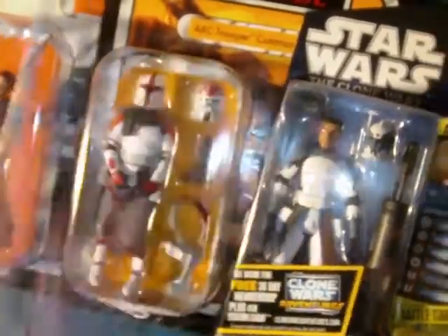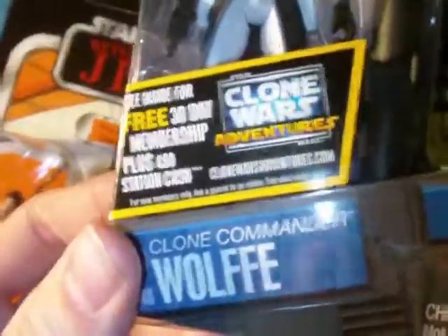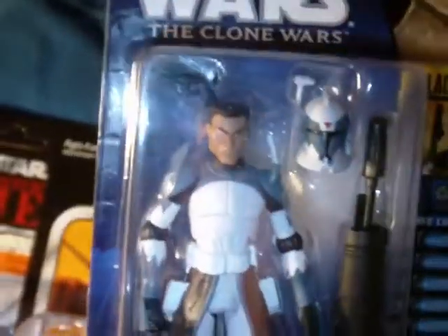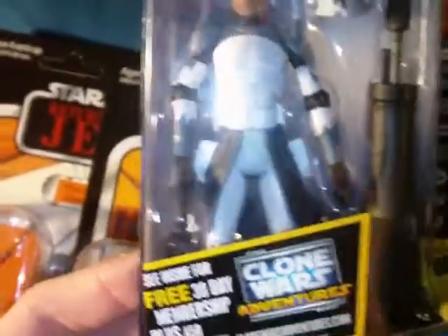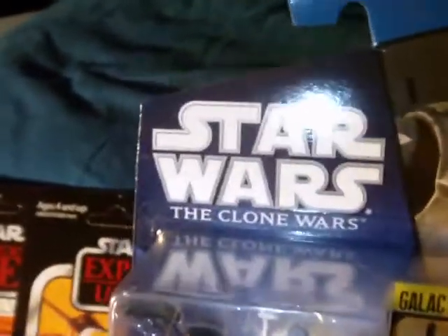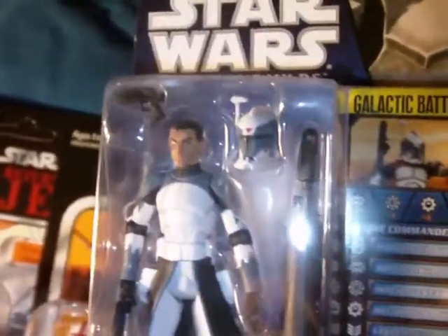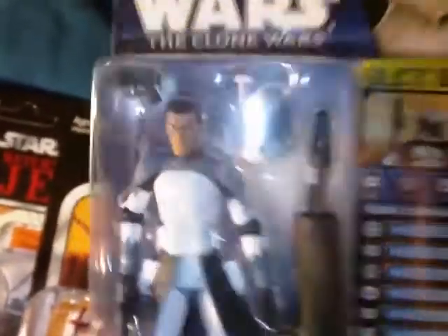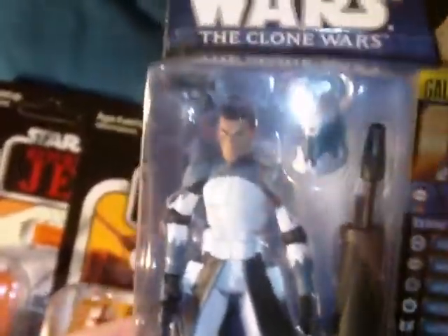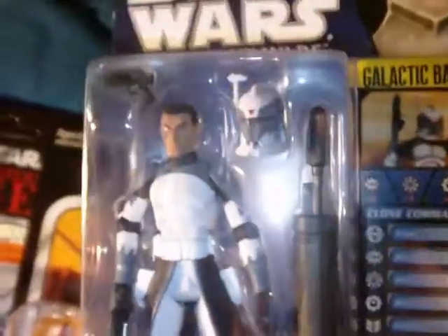When I get around to doing the review I'll give you a better look at him. Next, I finally got my hands on Commander Wolf — I've been trying to get this guy forever. I was really trying not to resort to eBay because sometimes prices are just ridiculous, but I managed to get him for a decent price.